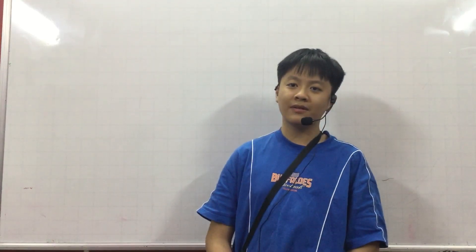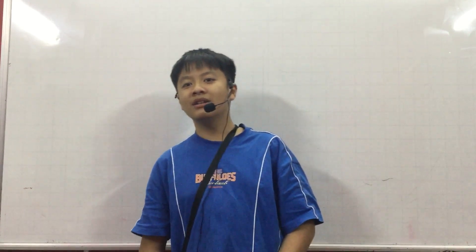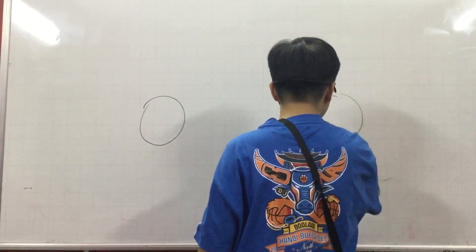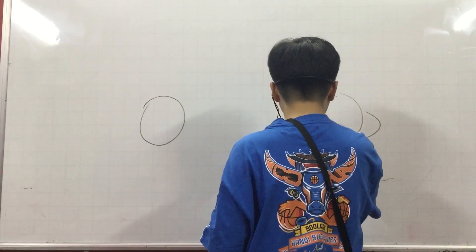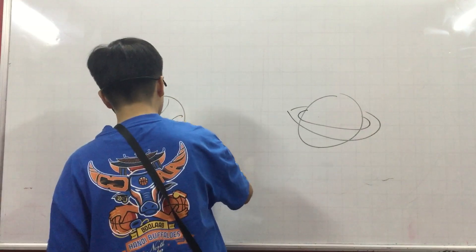My name is Phong Nam from Discover 4E and today I'm going to do a presentation about comparing and contrasting Earth and Saturn. This is the Earth and this is the Saturn. Saturn has rings and Earth doesn't have any rings.